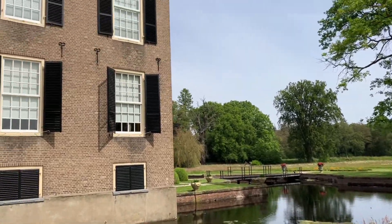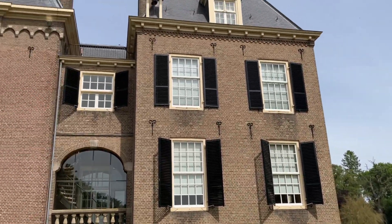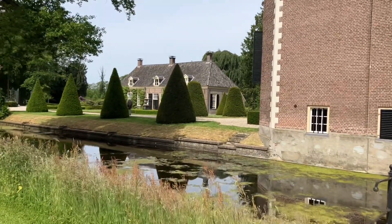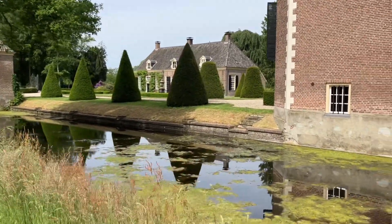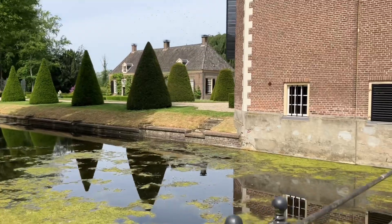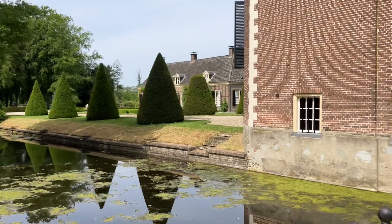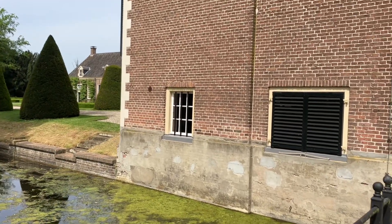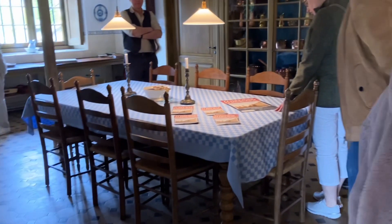I am in Diepenheim here in the Netherlands. We came to visit a castle today. It is a bank holiday so the kids are at home. I'm going to show you guys around what is inside here in this castle in Diepenheim.